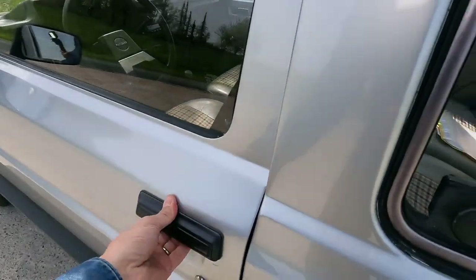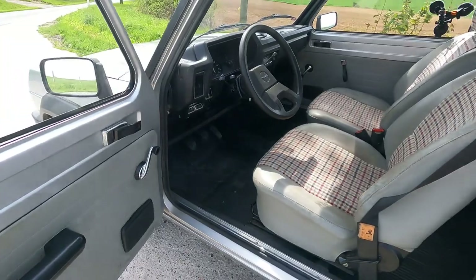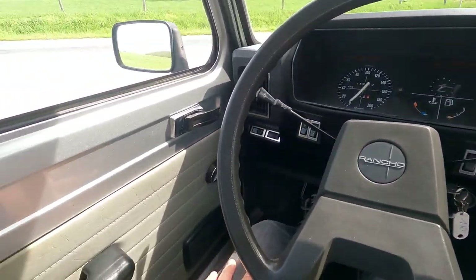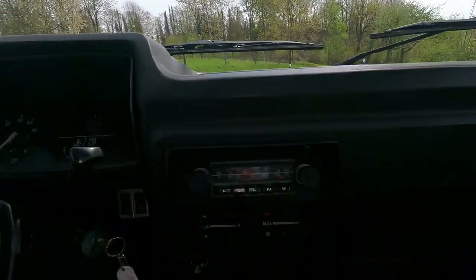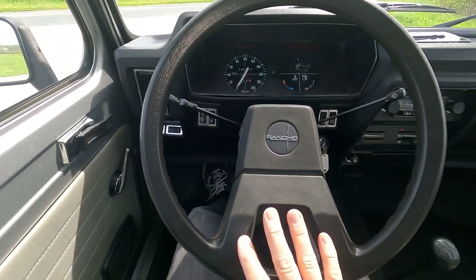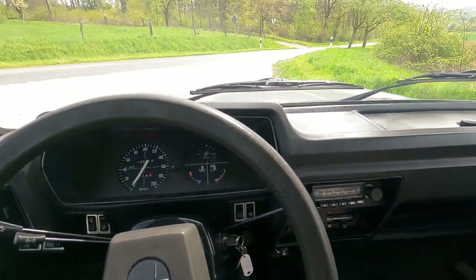Let's open the door and hop inside. First of all, these are very, very nice and comfy seats with tartan seat covers. Inside, it is not as flamboyant as it is outside. We have some pretty thin doors. It is completely Simca 1100 in here. We have a typical out-of-the-era steering wheel — one spoke, two spoke — it's a little bit undecided.